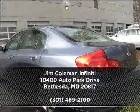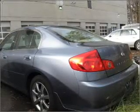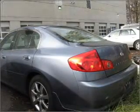Call us today for an appointment to see this vehicle firsthand.